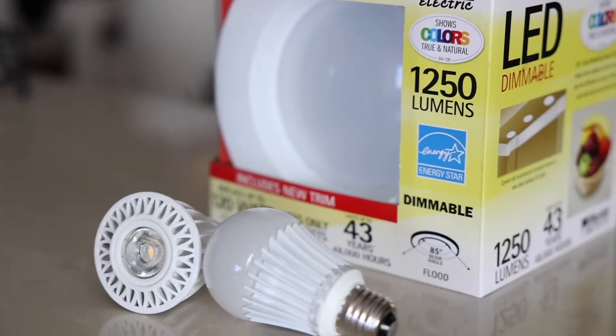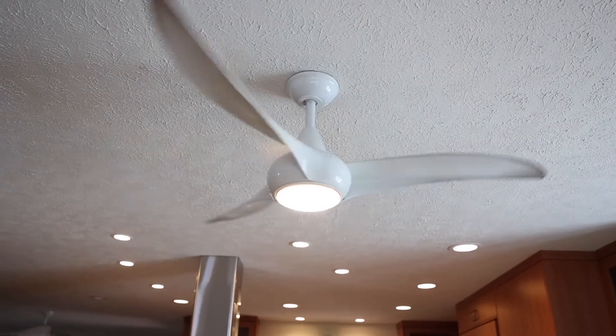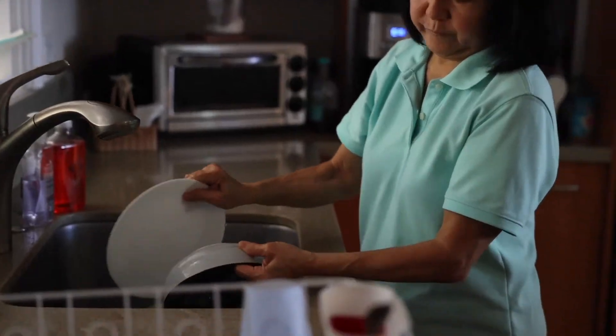The second energy tip is to install LED lighting throughout your home. Typically, a lot of folks will have either incandescent or compact fluorescent bulbs. LED lighting lasts for over 20 years and it's very efficient. It provides better lighting than what you probably have in your home if you have these older bulbs, so we really encourage folks to make that switch.